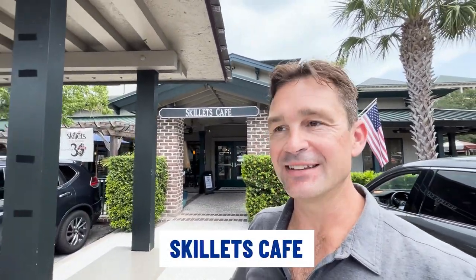Now I'm just outside of Skillet's Cafe, and these guys have been around for over 30 years. They have won multiple awards and they're open for breakfast, lunch, and dinner. If you want to know my secret item on this menu, you have to try the peanut butter pie. That's my only word of advice to you.